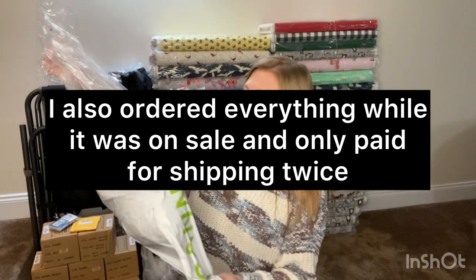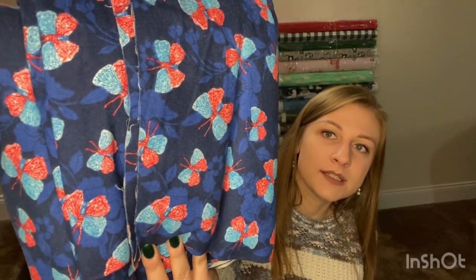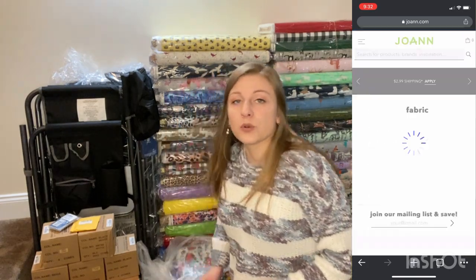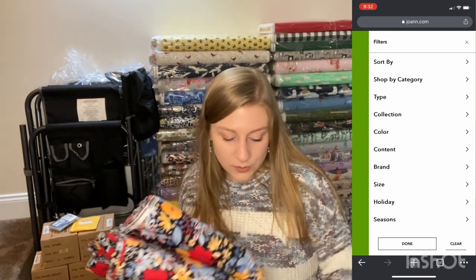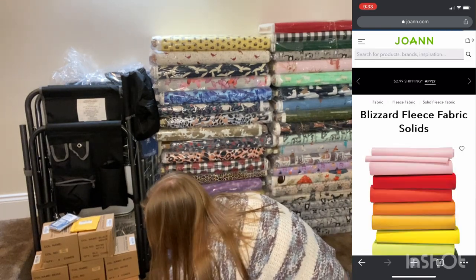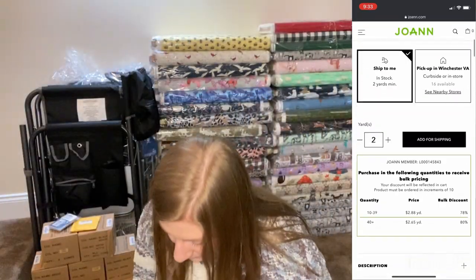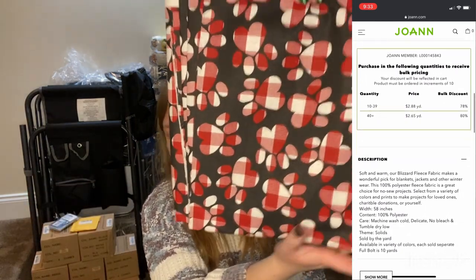This next bag is cotton flannel — butterflies — and I ordered eight yards, which is a bolt, because there's a discount. I'm a Joann's Plus member, which is free to join, and that means you get a discount for ordering a bolt at a time. I use cotton flannel to make reusable towels — I can get four towels out of three yards. I also got trucks and quilting cotton for jar openers and things.